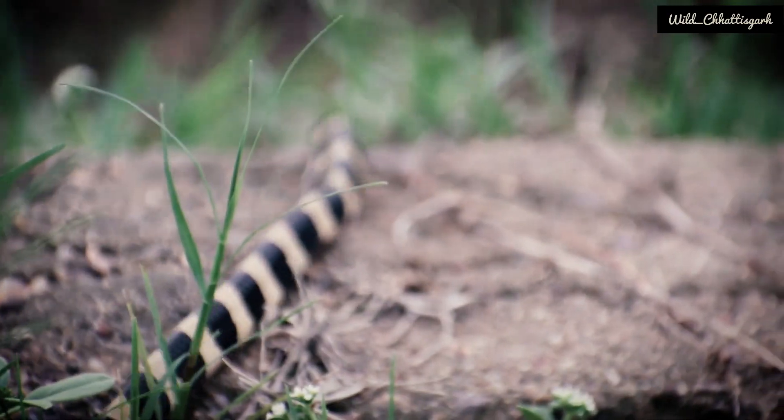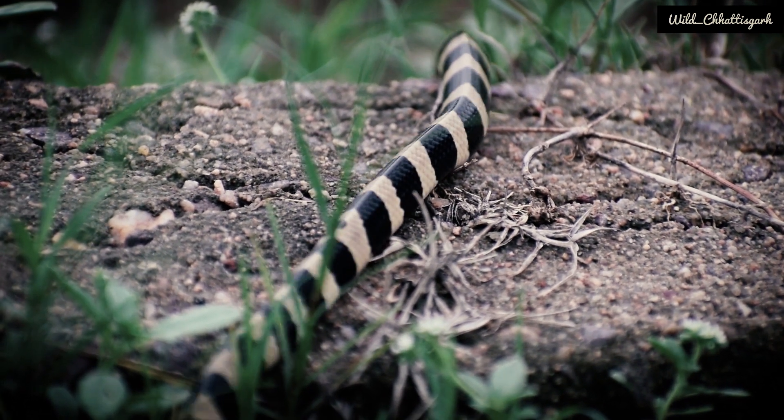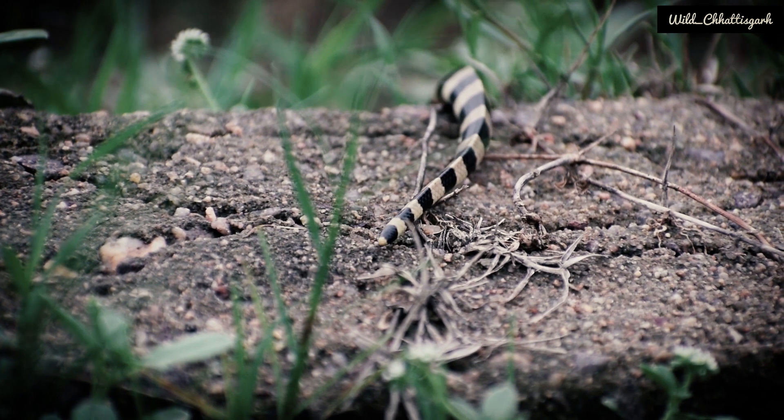The bandit krait is an elapid snake, that is a reptile, found in Southeast Asia and in Central India, Northeast.